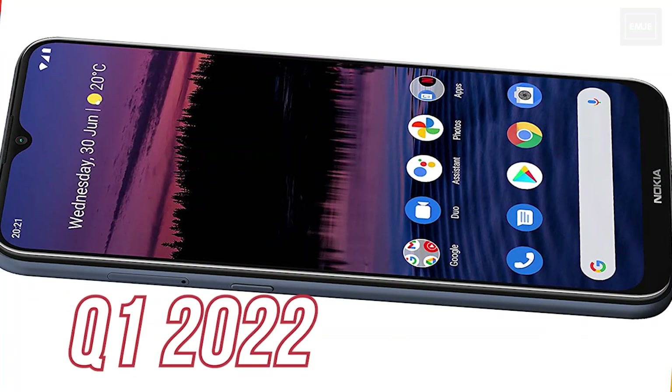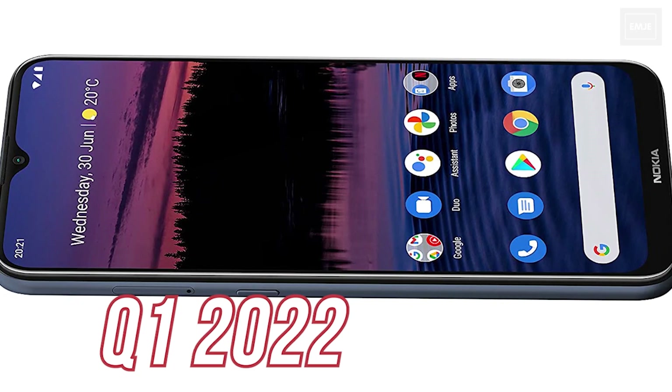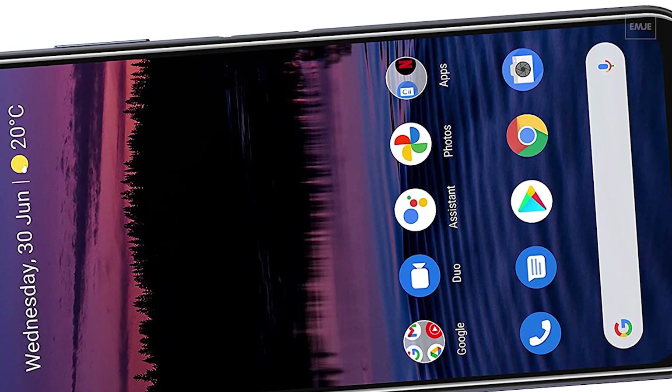Nokia is going to launch this new smartphone lineup in quarter one itself and all of those phones are going to run Android 12 out of the box — referring to the 4 smartphones and not the Flip Phone.